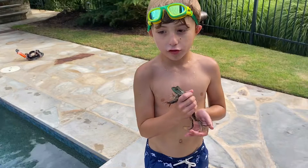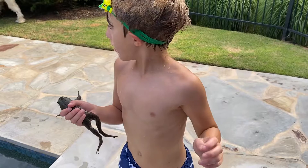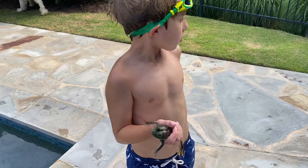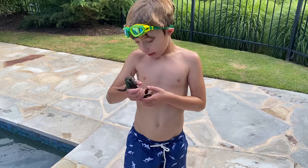Today I'm going to talk to you about the American Bullfrog. In the past I've shown you tree frogs and American toad, but this is one of my favorites, the American Bullfrog. I just caught him right in my pool. My favorite fact about American Bullfrogs is they make the loudest amphibian cry in the world — their cry can be heard from up to a quarter of a mile away.